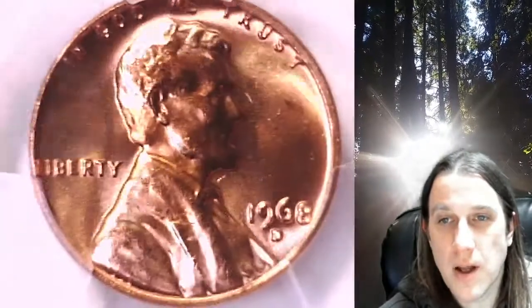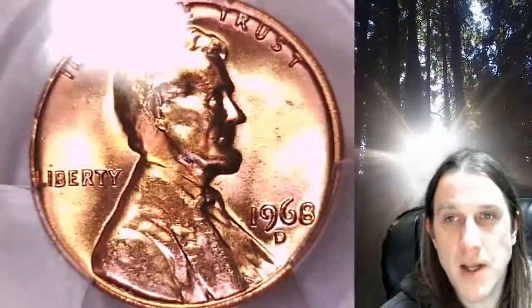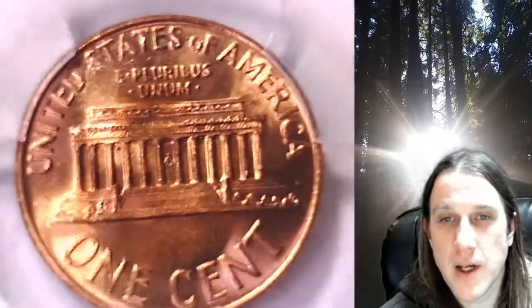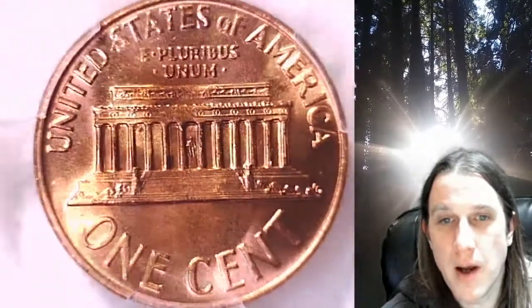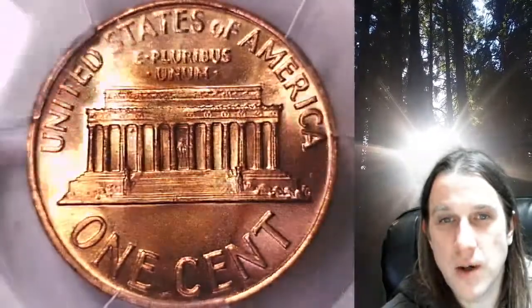We'll take a look at Lincoln and then we'll take a look at the memorial. This coin is going to go up for sale on my eBay store. You can find a link in the description below the video — it'll take you to this exact coin on eBay, where you can also find over 4,400 PCGS graded coins for sale.